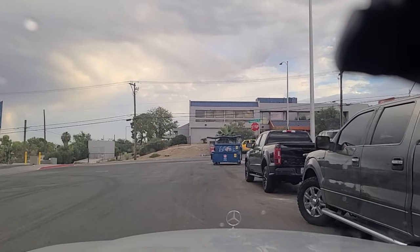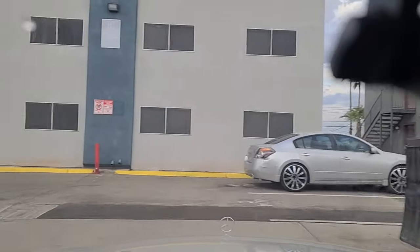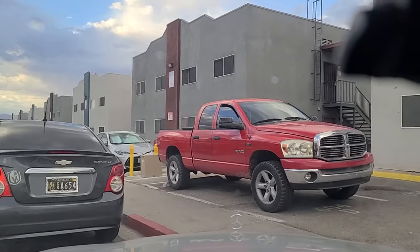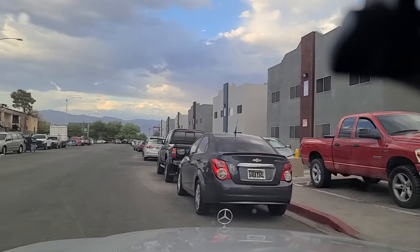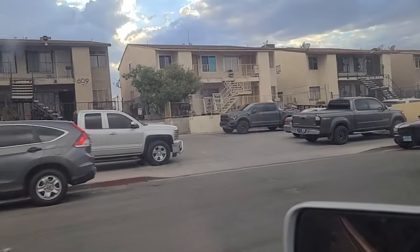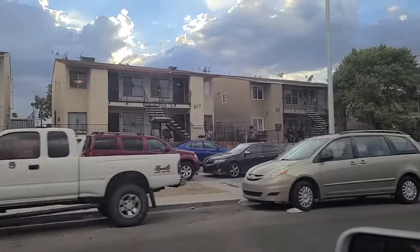Hey folks, welcome back here to the Vegas Don Channel. We're here off of 12th Street in Las Vegas, just north of Bonanza. We're making a U-turn and heading back northbound. I wanted to show you some of these apartment buildings that line up just east of Maryland Parkway here.